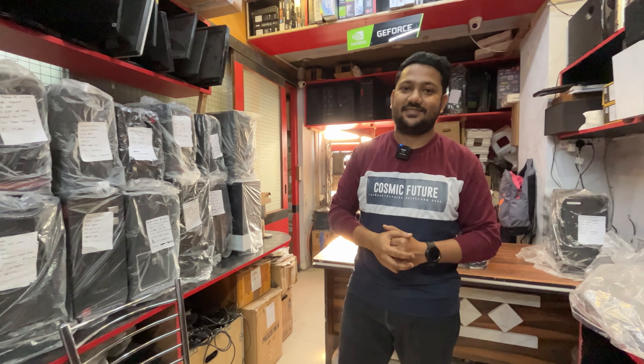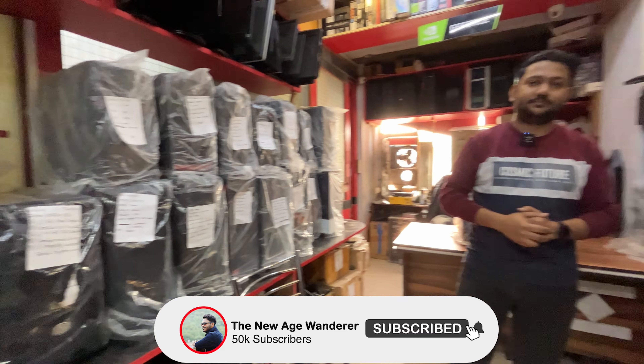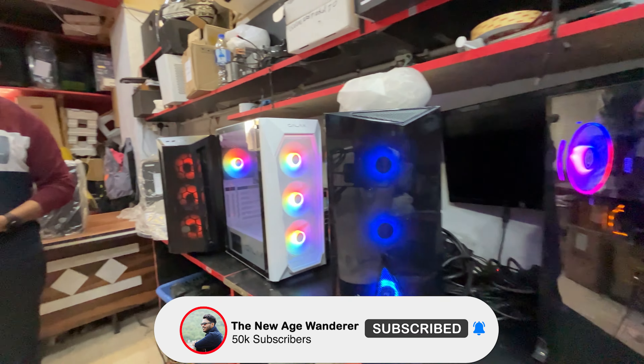Thank you so much — this was a complete video regarding second-hand pre-built PCs. I hope you found it useful. If you liked this video, please like, share, and subscribe. See you in the next video. Bye, take care!